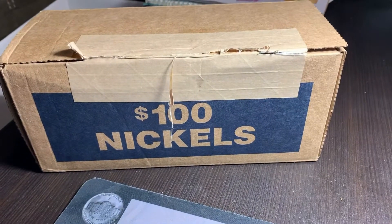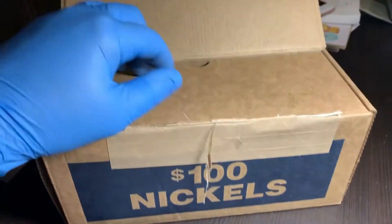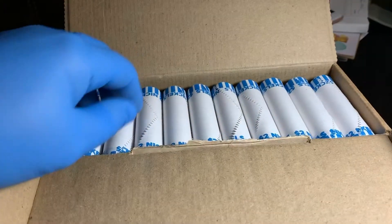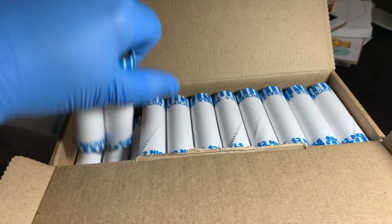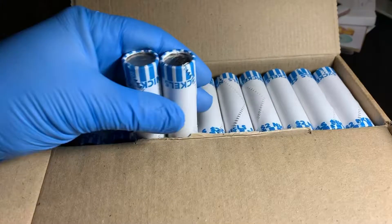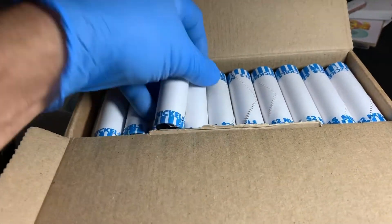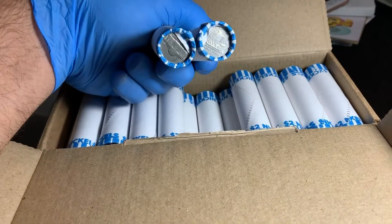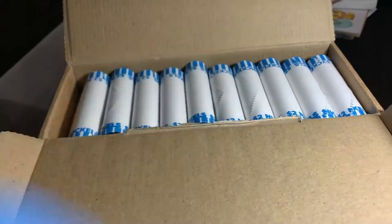This will be box number 17 of 20. Got a couple ends here. That one definitely looks circulated — maybe not super old nickels, but definitely older nickels. We only got circulated nickels.